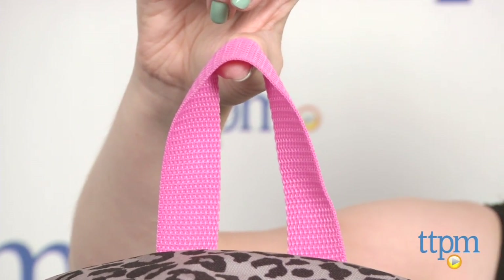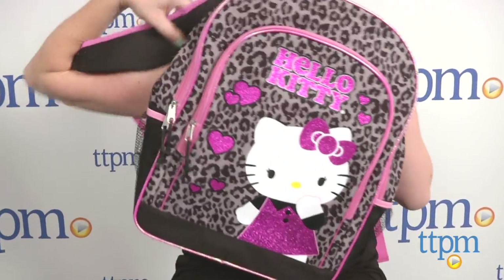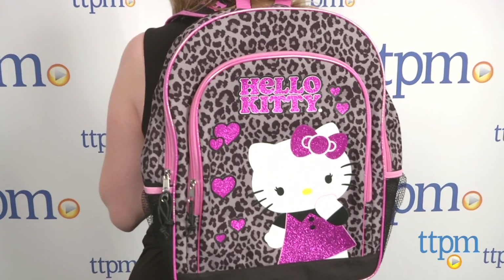These are super cute backpacks that will make going back to school lots of fun for Hello Kitty fans ages 3 and up. Along with fun colors and graphics,